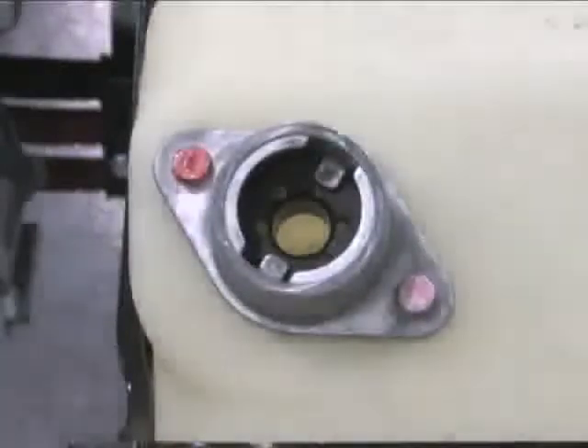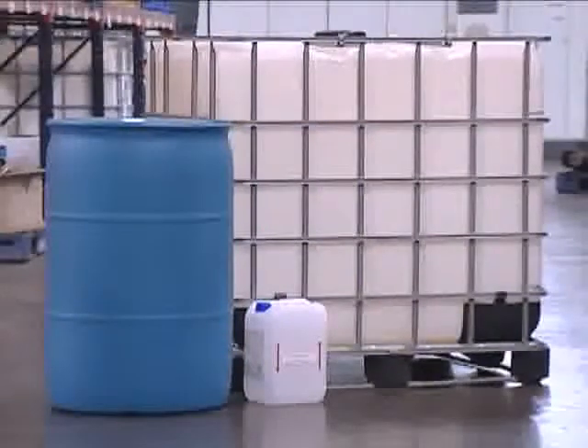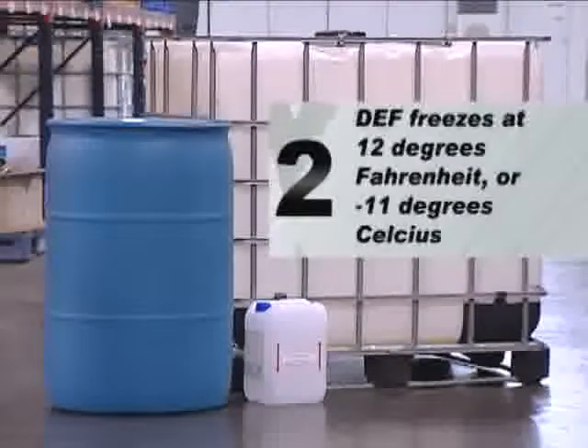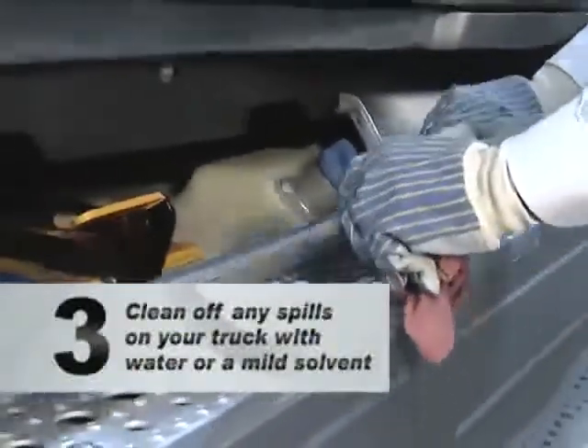This magnetic interface system also prevents someone from accidentally putting DEF into their diesel fuel tank. The second thing to remember is that DEF freezes at 12 degrees Fahrenheit, or minus 11 degrees Celsius. This will not affect your ability to fill your DEF tank because filling stations will have heated pumps. And finally, although DEF is non-toxic, you should clean up spills with water or a mild solvent to avoid staining aluminum components.